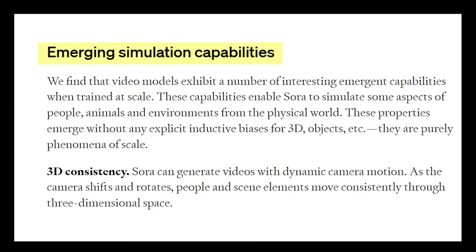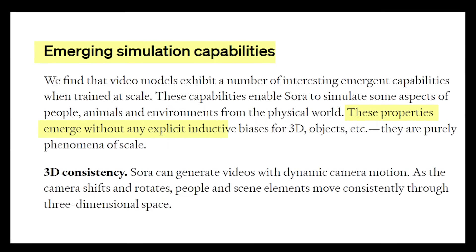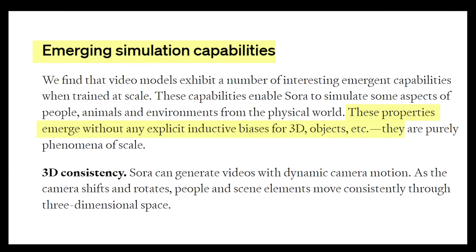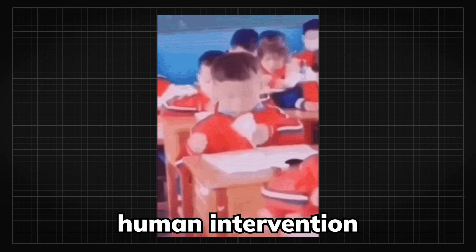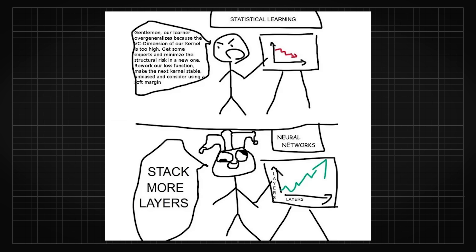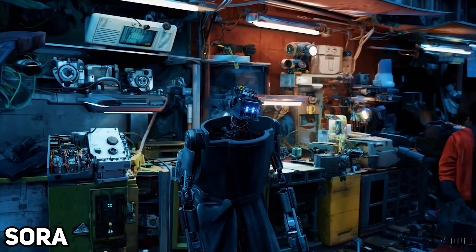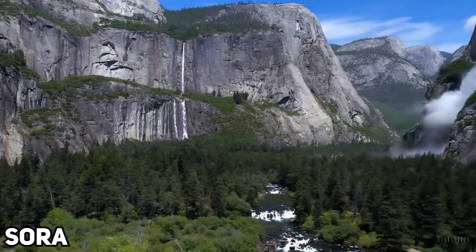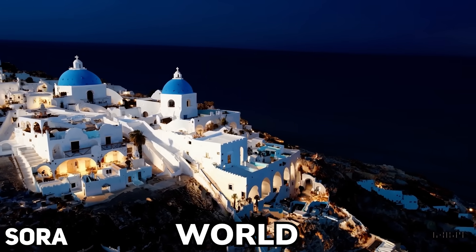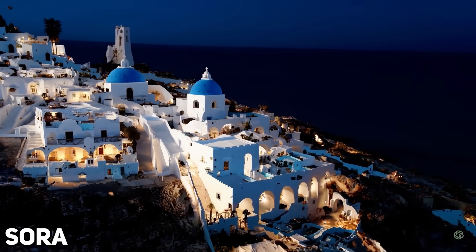there is an emerging simulation capability. These properties emerged without any explicit inductive bias for 3D and objects, and they are purely phenomena of scale. This means learning how to generate videos without any human intervention for its training objective naturally made the AI create an inner representation of the 3D world, all by stacking more layers. So the generated results do look like a video game — not just by chance — because by having the ability to simulate a world, the video generations wouldn't struggle with any three-dimensional changes, especially for camera movements.